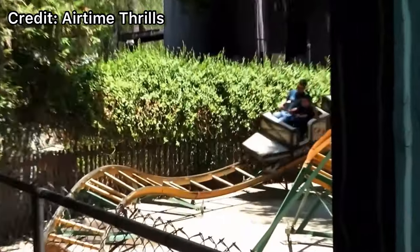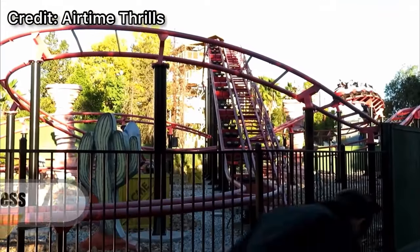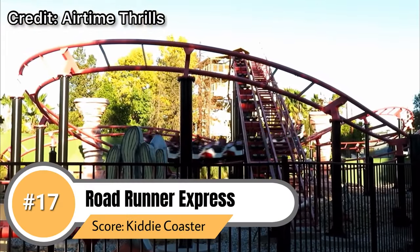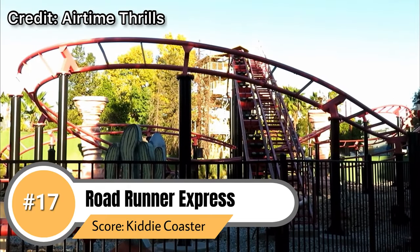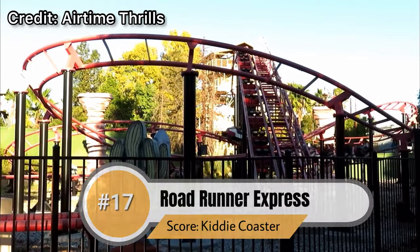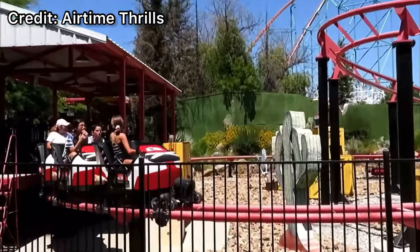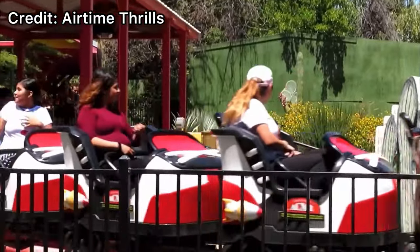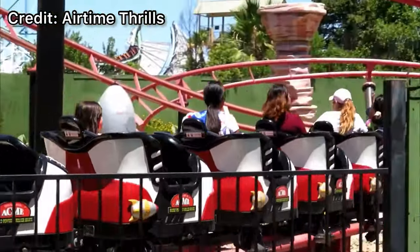Coming in at number 17 is our highest ranked kiddie coaster on this list and that is Roadrunner Express. This is by far the biggest out of the kiddie coasters. Manufactured by Vekoma, it's actually the only Vekoma in the park and it's a decent family coaster, however you can find these practically everywhere. That being said it's decently well themed and it's a great ride for kids. With that out of the way let's get into the rest of the video with all of the major coasters in the park.